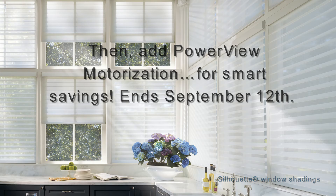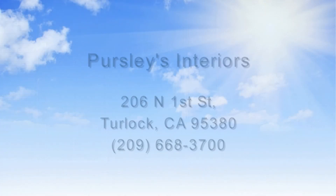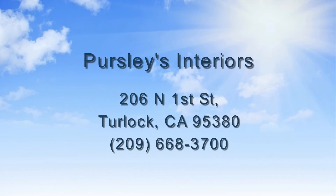And September 12th, limitations and restrictions apply. Additional equipment required for programmed operation. Ask for details.